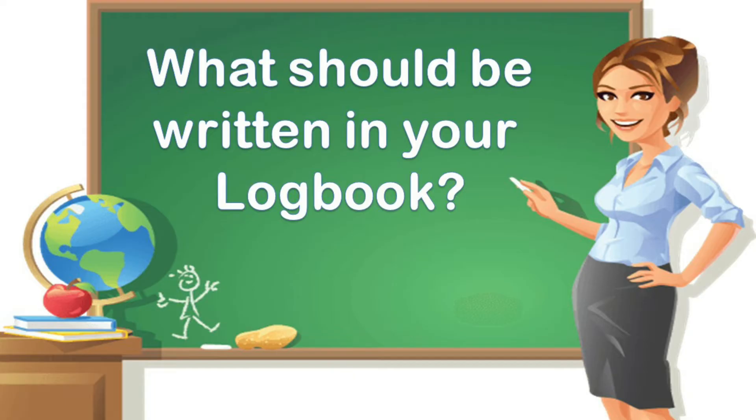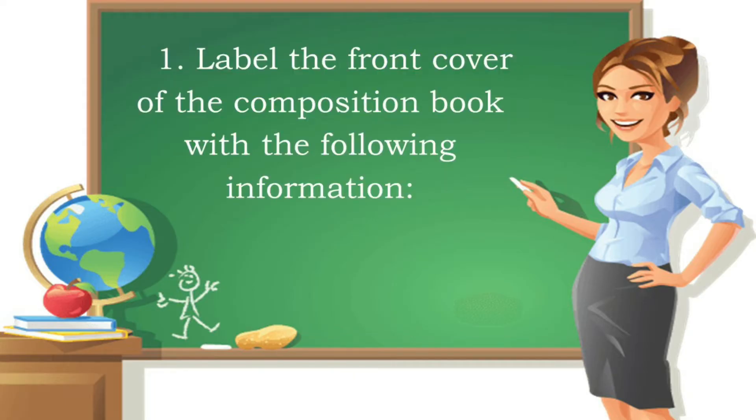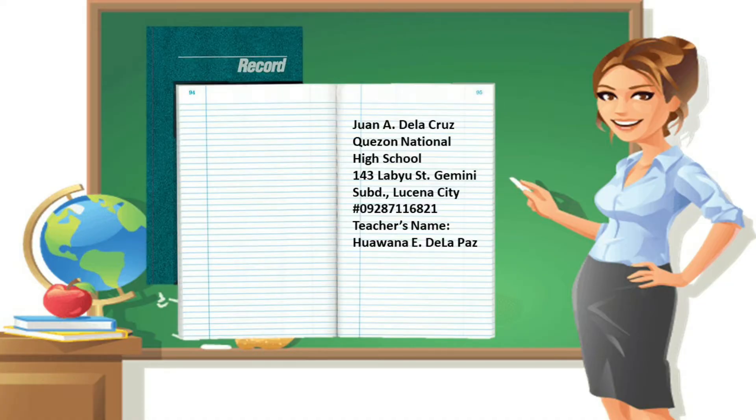What should be written in your logbook? First, label the front cover of the composition book with the following information. As you can see: your first name and last name, for example Juan de la Cruz; second, your school, such as Quezon National High School; third, your address, such as 143 Labu Street, Gemini Subdivision, Lucena City; then your contact number; and finally, your teacher's name.